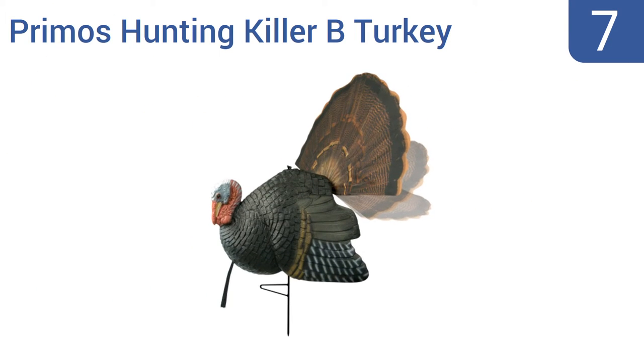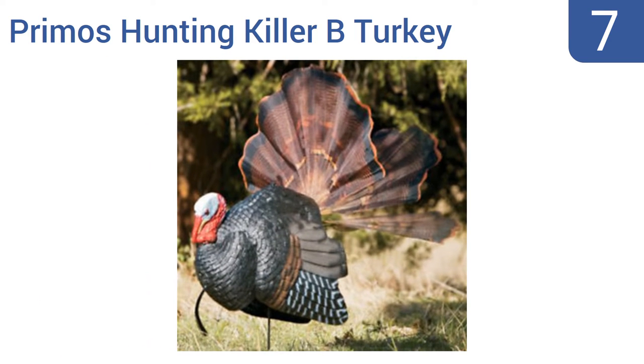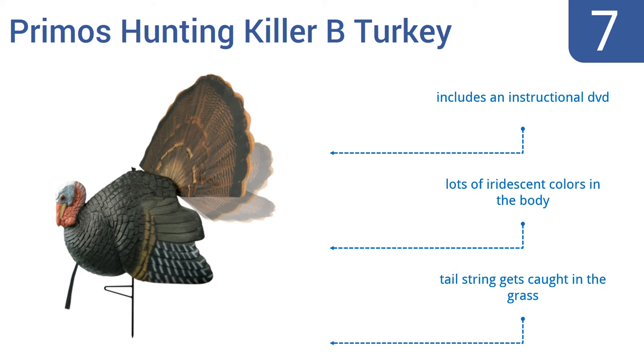At number 7, the Primos Hunting Killer Bee Turkey is designed to be easy to carry to make getting it into the field simple. It has a strutting stance, plus you can adjust the tail fan with the pull of a string to attract more attention. It includes an instructional DVD and has lots of iridescent colors in the body, but the tail string gets caught in grass.